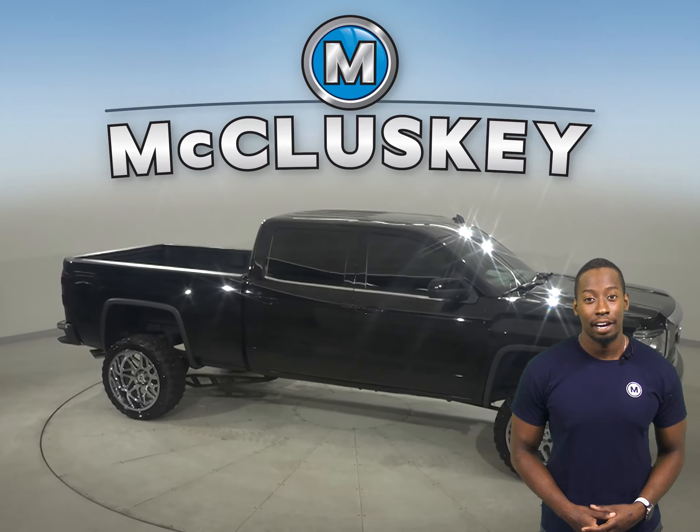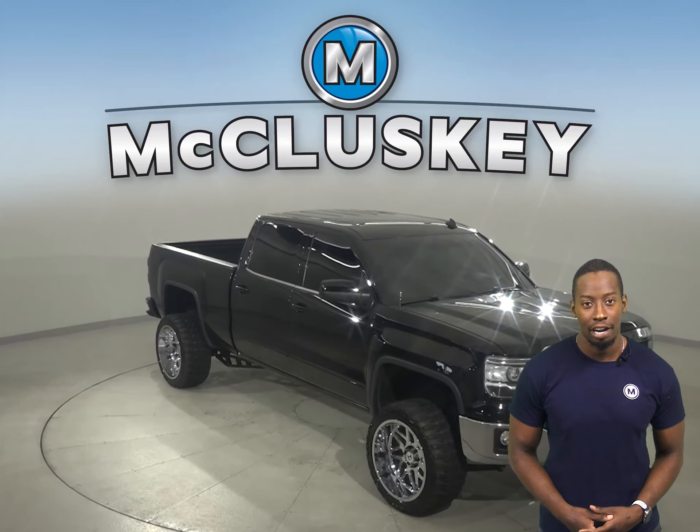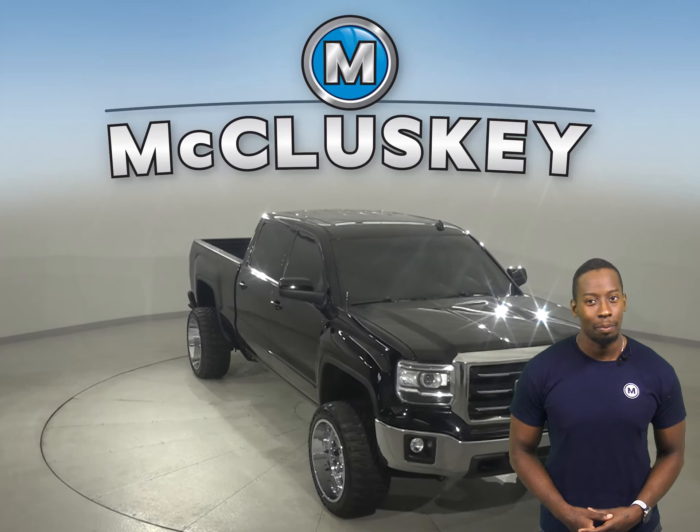Underneath the hood, there is an Ecotec 5.3-liter V8 engine with an 8-speed automatic electronic transmission with overdrive, giving it a ton of towing power.